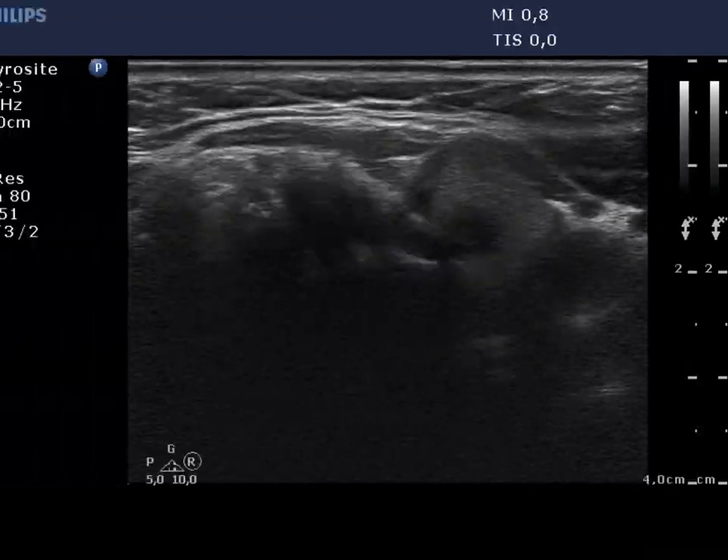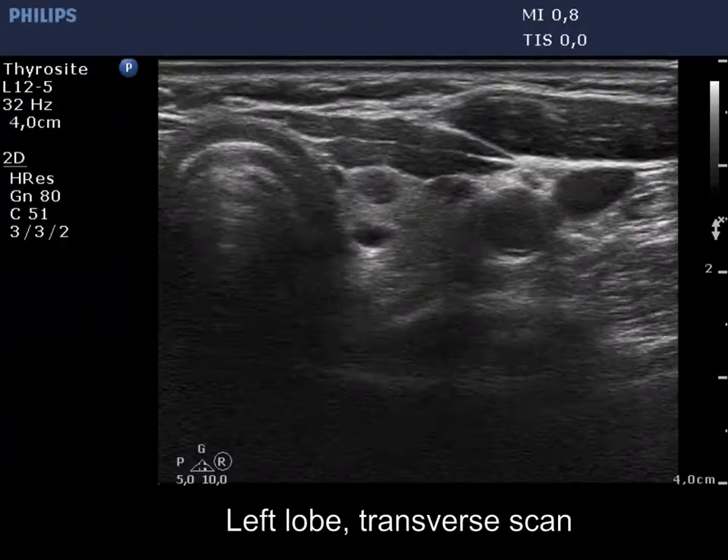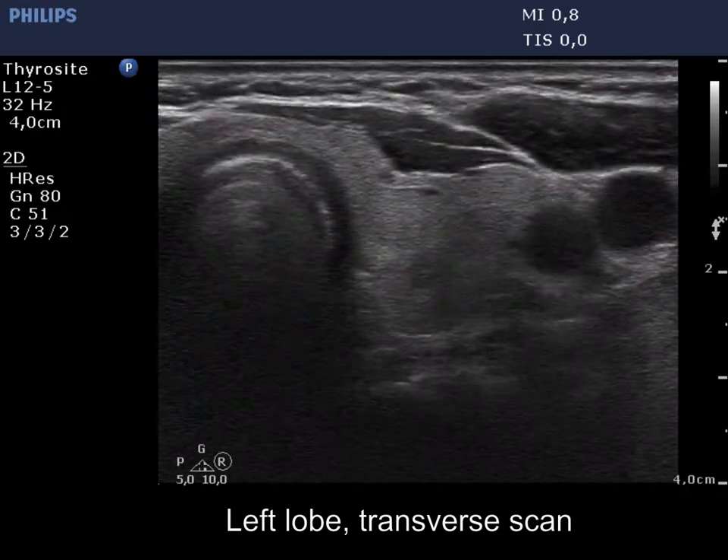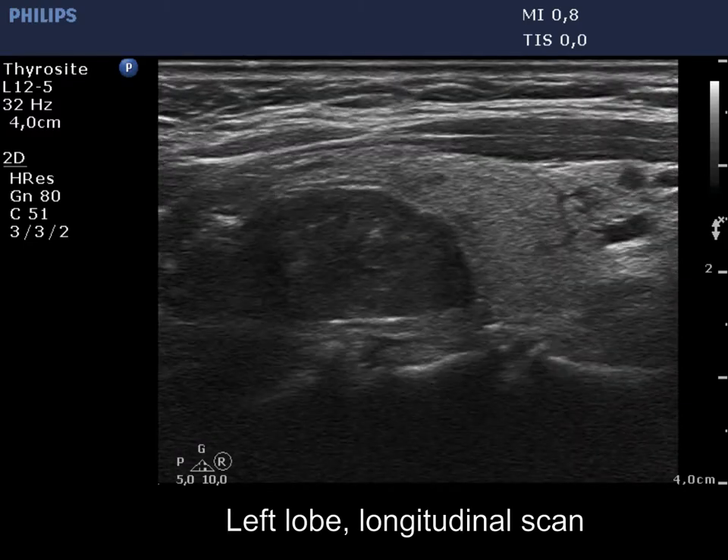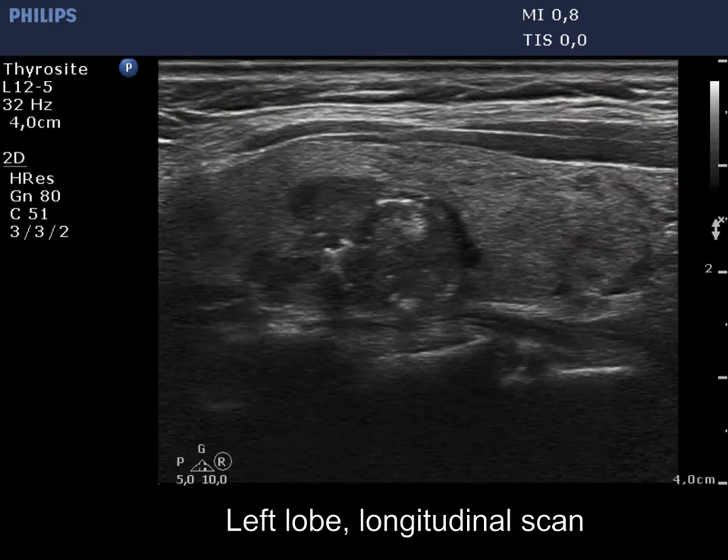The ultrasound pattern of the left lobe is similar. The largest nodule presents intranodular hypoechoic figures and irregular, lobulated margins; therefore it requires a cytological evaluation.